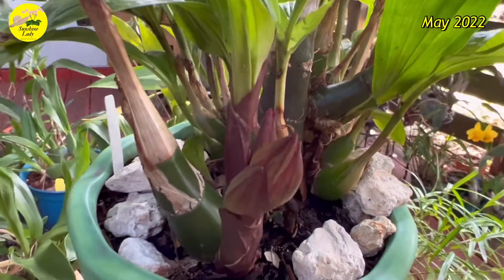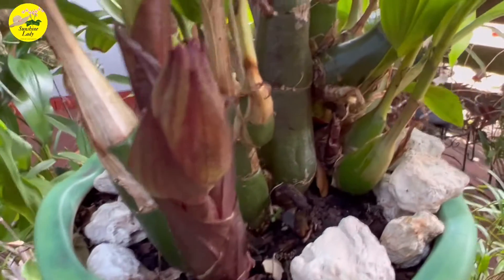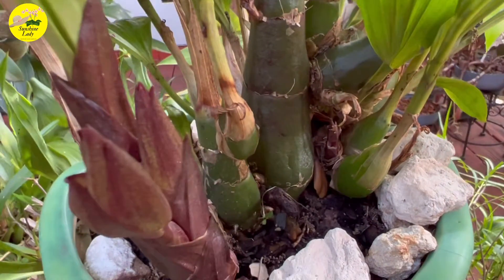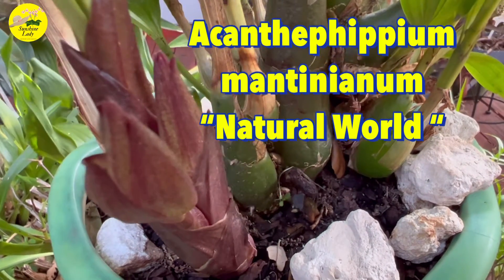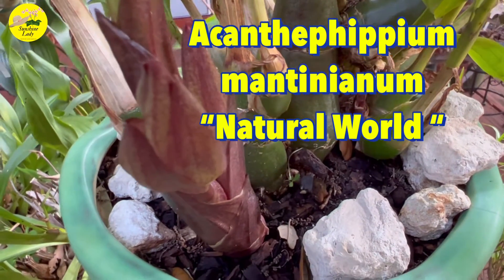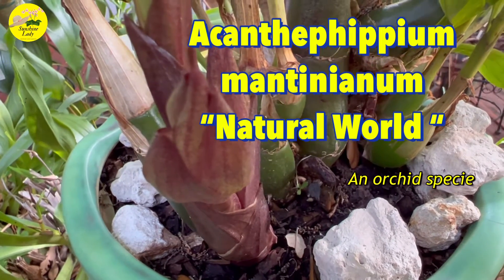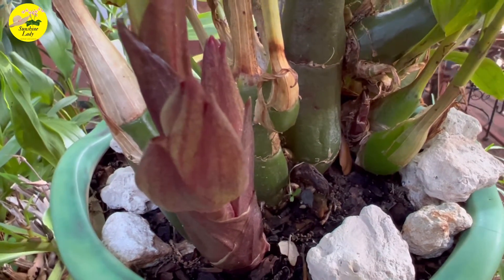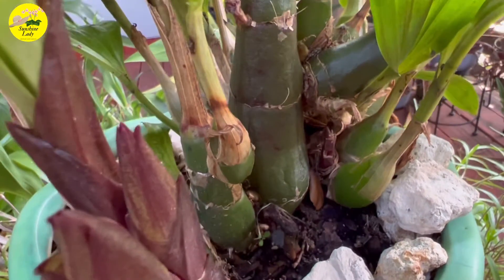Hello everyone, welcome to my channel. I think these are buds — this is my Acanthephippium mantinianum 'Natural World,' and this is in spike or in bud for the very first time!